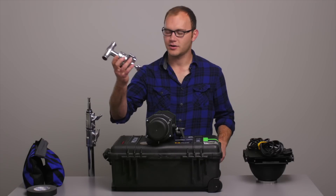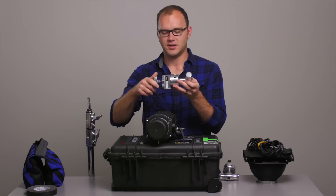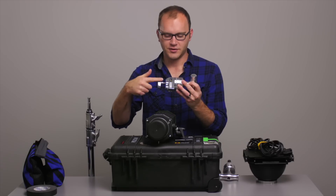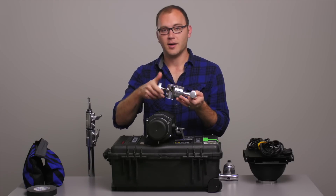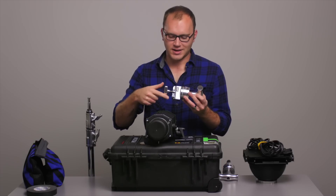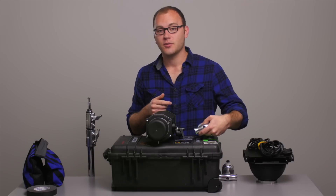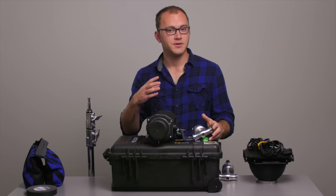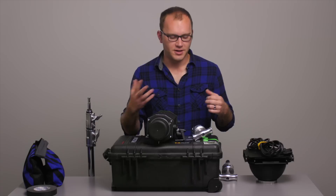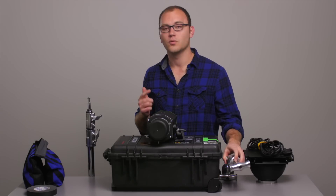Like this gobo head — you want to go ahead and tighten things up. This does two things: it makes sure you don't lose small pieces like this little knob, which can easily pop out and get lost. The other reason is safety. I've seen people put a light stand away loosened up but forget to tighten it down, so the next time someone pulls it out, things can fly out and break. Make sure everything's nice and snug when you put it away.